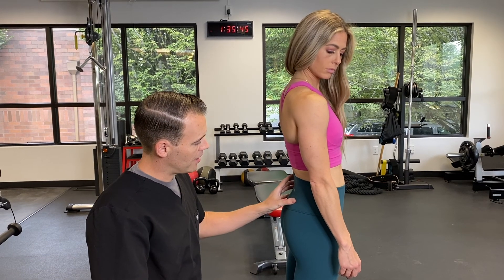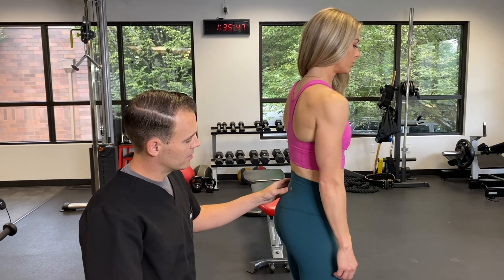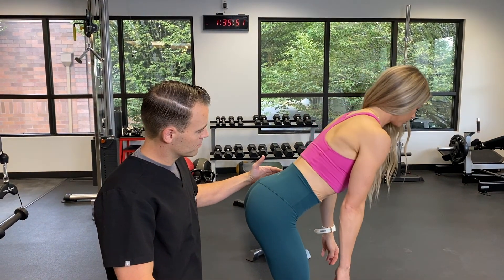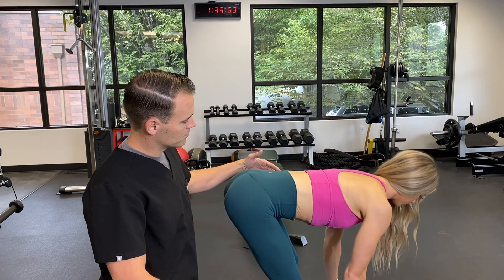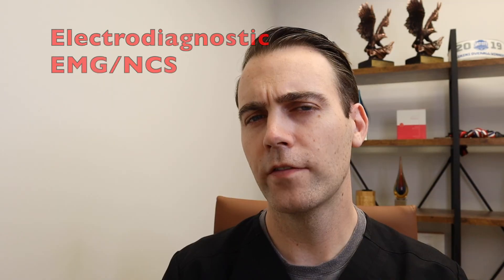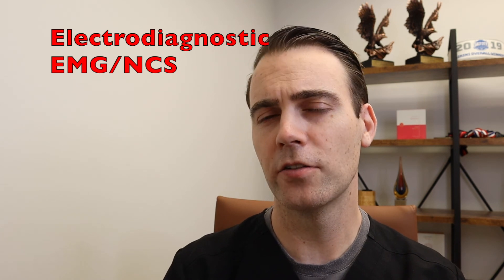The first thing we have to do is assess the severity of the disc herniation and nerve irritation — we want to see if this is actually causing nerve damage. Typically, if that's the case, we'll see significant numbness in the leg and weakness. Often we can do electrodiagnostic testing to assess the severity of injury to the nerves. If there is a significant amount of nerve damage, often we'll send the patient off to see neurosurgery to see if they need to go and decompress that nerve.